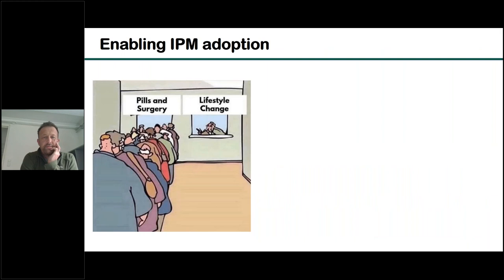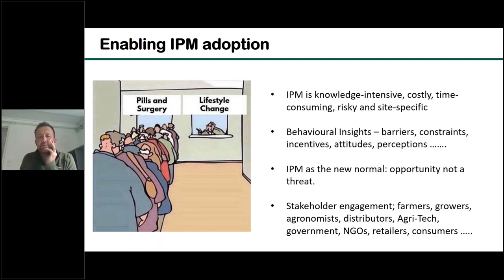We also have a major focus, knowing that one of the major challenges is in changing people's behaviour or increasing adoption of IPM. IPM is knowledge intensive, costly, time consuming, risky and site specific. So how do we overcome those barriers and constraints and increase the adoption of IPM? And how do we do that working right across the supply chain — with farmers, growers, agronomists, right through to retailers and consumers?